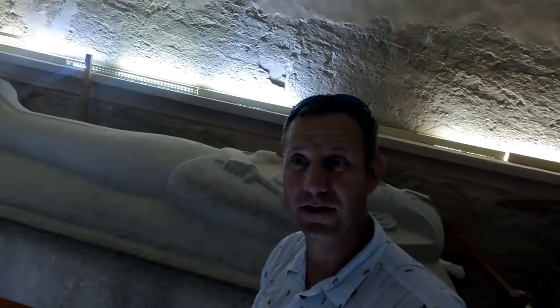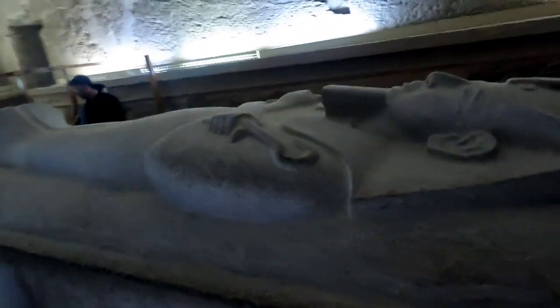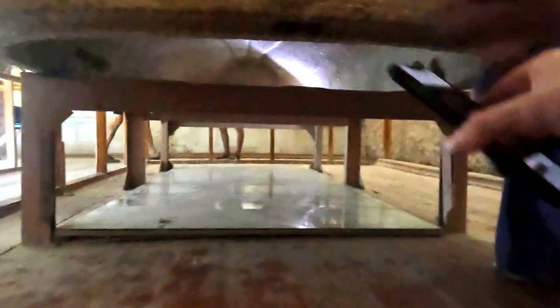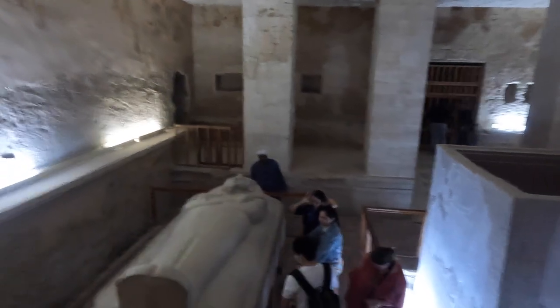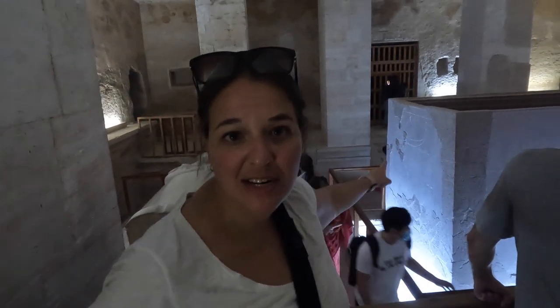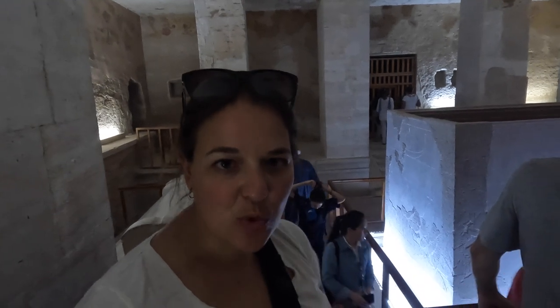This right here is the lid of the sarcophagus; the rest of the sarcophagus is in the middle of the room. Inside the lid they also put decorations, which you can see if you go underneath the sarcophagus and look up at the lid. Over here is actually where the body went in — it's a square box and you can see the big hole; it's huge.